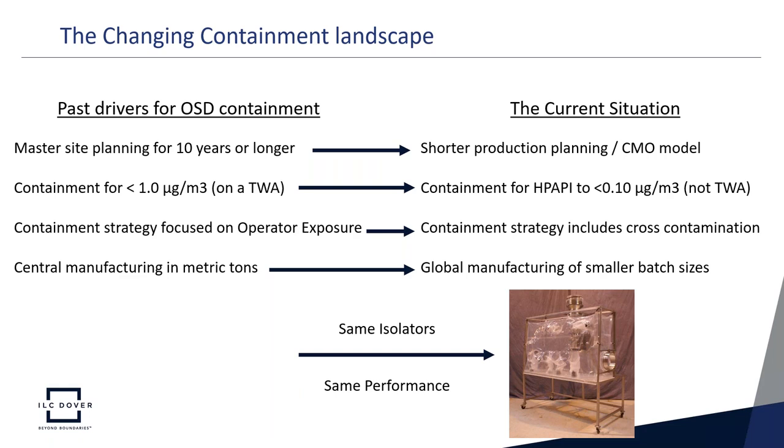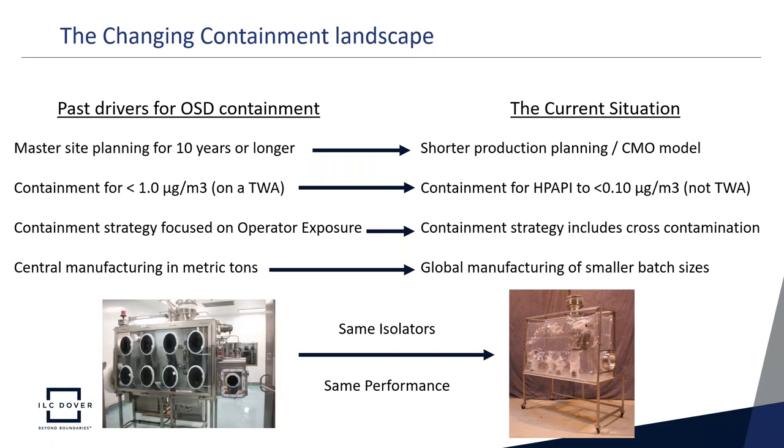Previously, there was central manufacturing and large tonnage, but now with global manufacturing sites, we're looking at smaller batch sizes and more changeover, which needs to be more efficient and quicker. Looking at the two isolators shown here — tested for identical performance — we have the past hardwall isolator concept and the future flexible isolator concept.